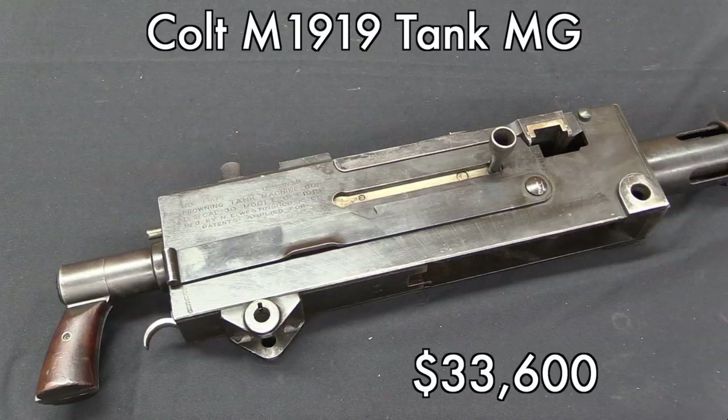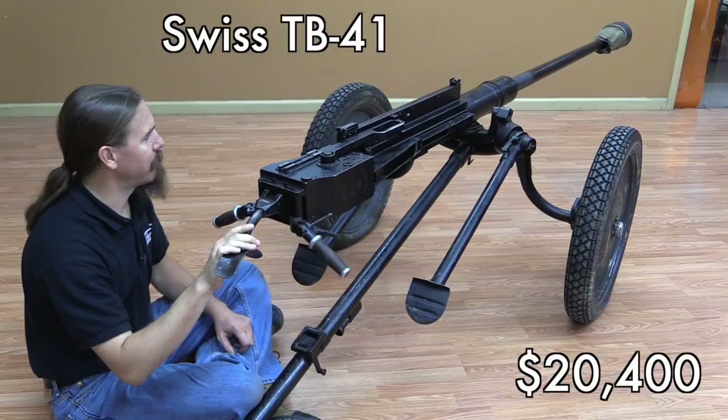Moving along to the next thing, which is the Colt 1919 Tank Machine Gun. I'm a little surprised this didn't go higher — $33,500. It is a very rare example, but I think it's one that's really a niche interest. A lot of people like the 1917 water-cooled, a lot of people like the 1919 air-cooled, but this thing as an intermediate experimental gun — a little less interest.